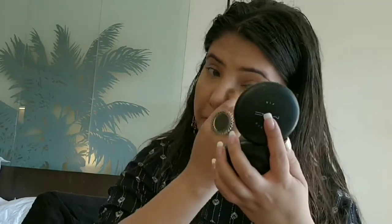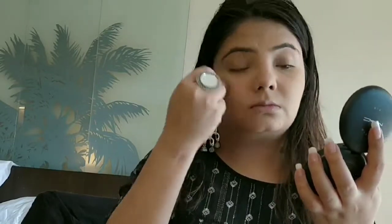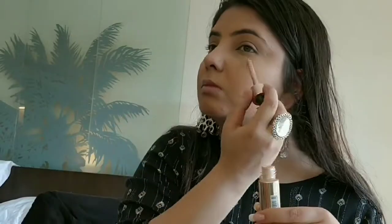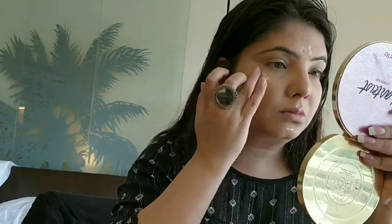Now I'm just setting my concealer with the Matte Fix face powder — this one is my favorite. Now I'm highlighting my face with Makeup Revolution liquid highlighter. I really like this stuff and I'm blending it with my finger.